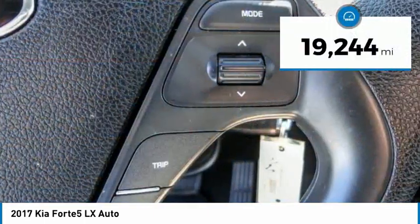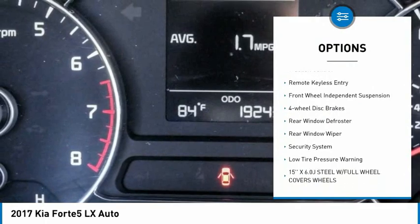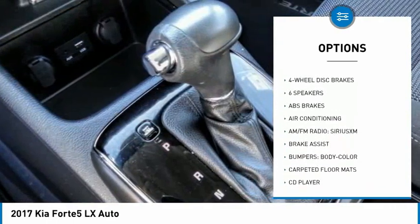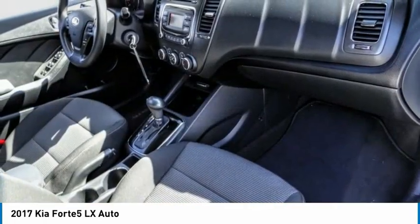This vehicle has less than 20,000 miles. Here are some of this vehicle's great options: electronic stability control, brake assist, traction control, remote keyless entry, front wheel independent suspension, four wheel disc brakes, rear window defroster, rear window wiper, security system, and low tire pressure warning.